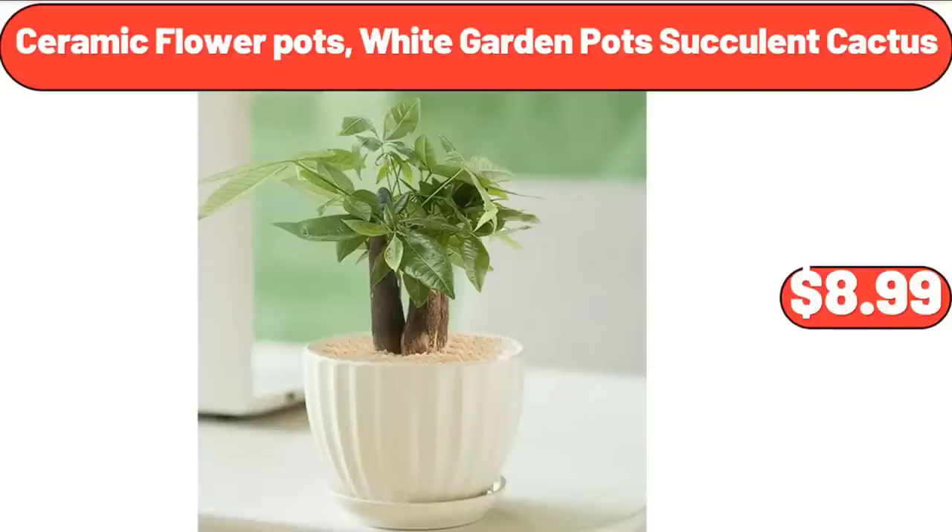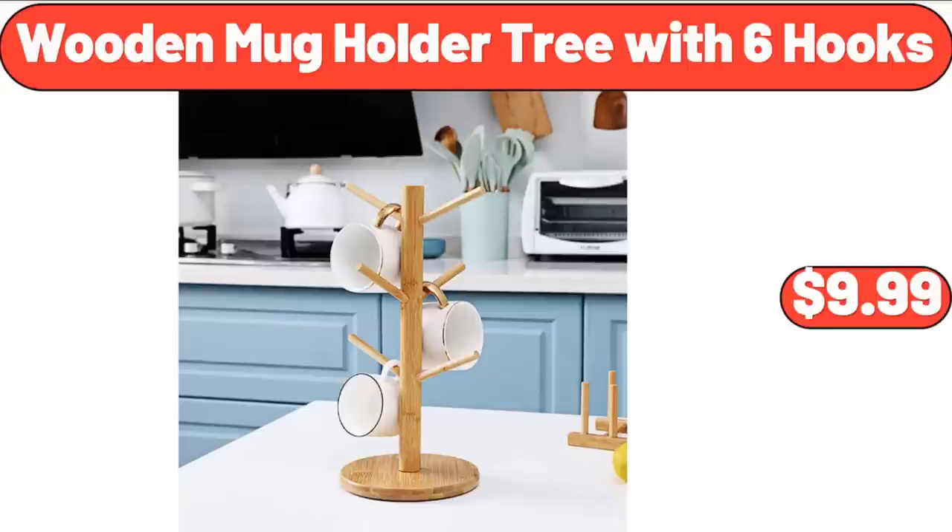Ceramic Flower Pots, White Garden Pots, Succulent Cactus, $8.99. Wooden Mug Holder Tree with 6 Hooks, $9.99.